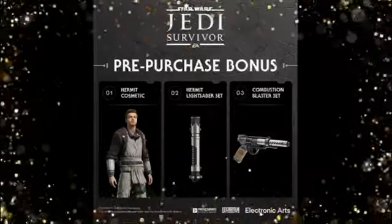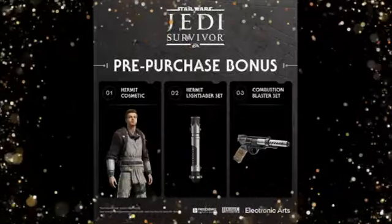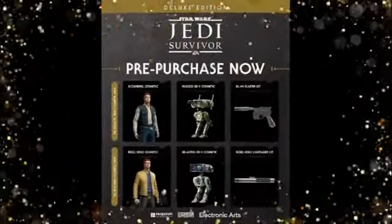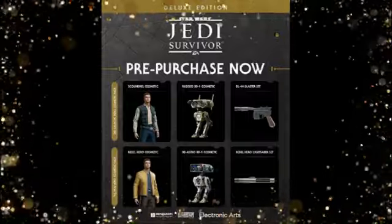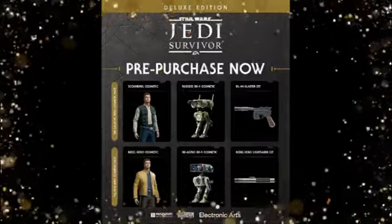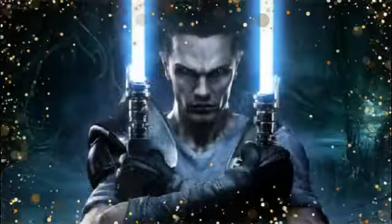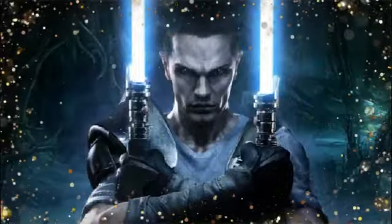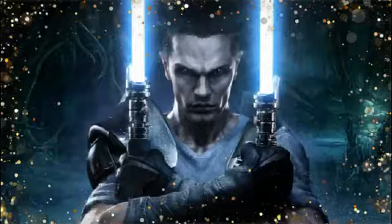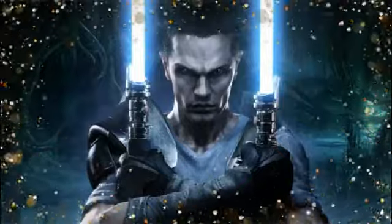Comment down below — what more would you want to see in this game? Do you want more lightsabers from other Star Wars characters, or different attires? Personally, I'd love to see Starkiller's lightsaber in there, and it'd also be cool to see the Inquisitor's lightsaber or even Savage Opress's lightsaber.